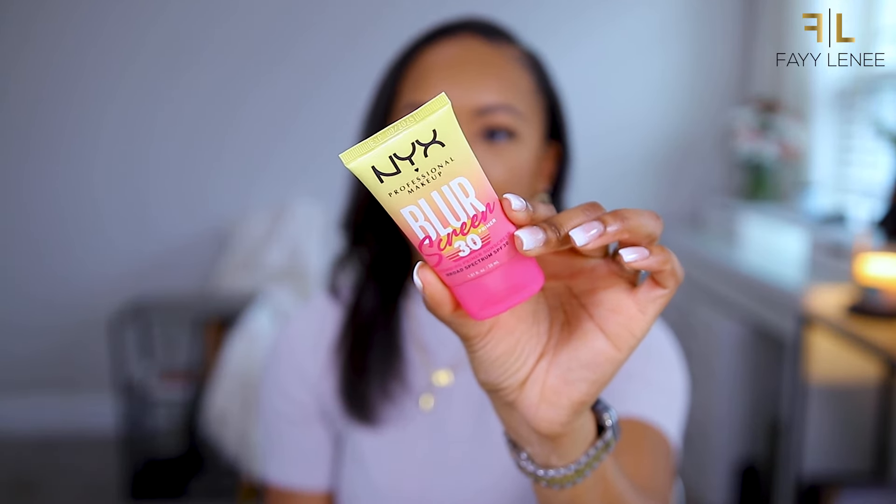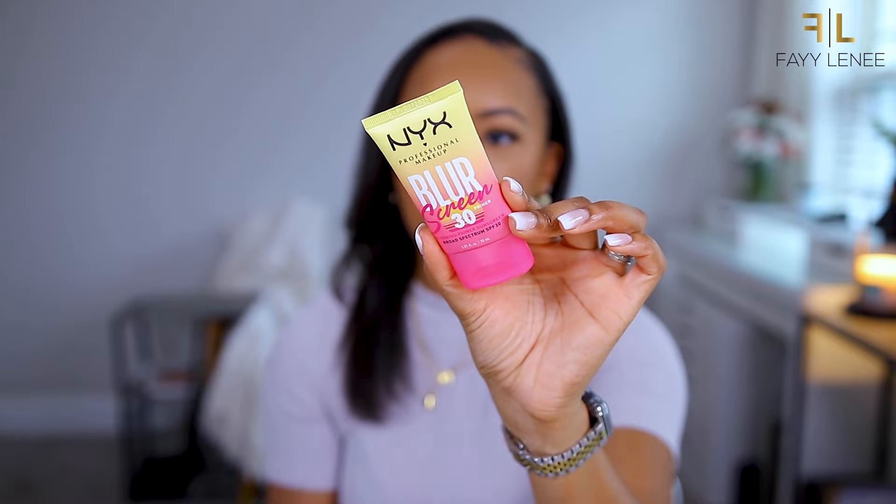I also picked up this Super Fix Super Hold Misting Spray from Revolution. I saw that this is supposed to be a dupe for the One Size mattifying setting mist. My One Size spray is running out so I figured I would try this out in the meantime and see if I can potentially save some coins.